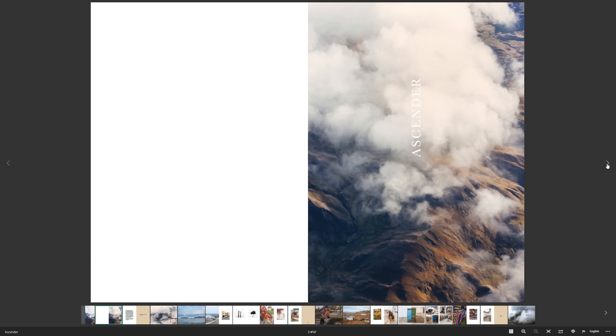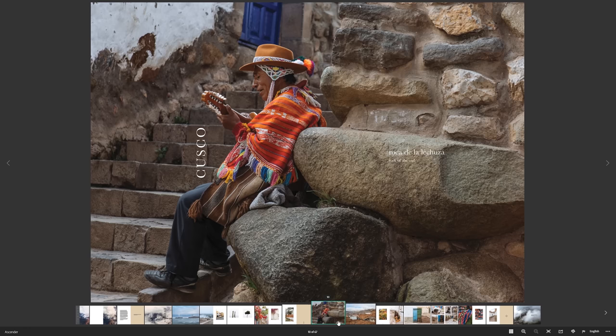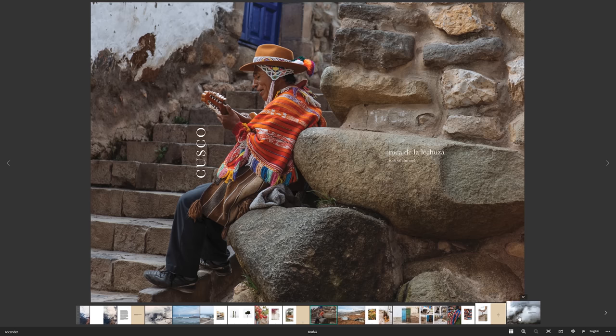Next up, we have a travel photography book called Ascender by a photographer called Jeff Masamori. If you go to Jeff's website, you can pick up a print copy of this book, but it also allows you to download a free PDF copy. This travel photography book documents his travels as he goes through the Andes in Peru over a period of about five days. It's packed full of people shots and landscape photography shots, and he breaks the book up into ascending order as he gets higher and higher up through the mountains.